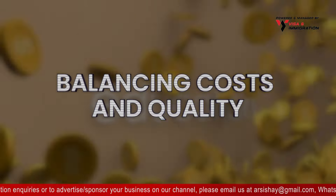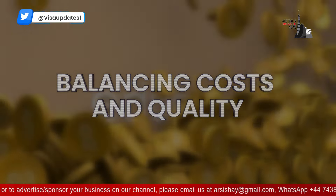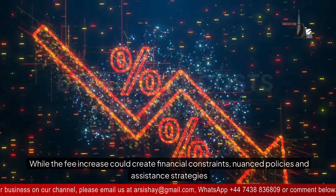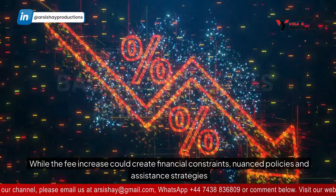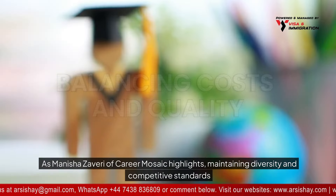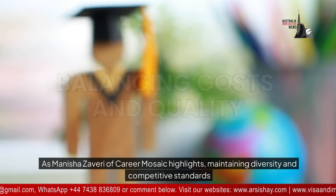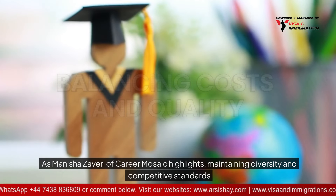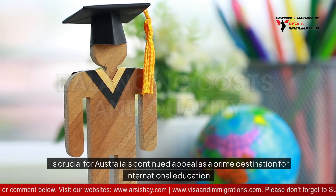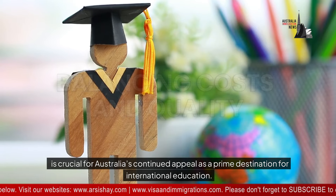While the fee increase could create financial constraints, nuanced policies and assistance strategies are needed to balance affordability with quality education. As Manish of Career Mosaic highlights, maintaining diversity and competitive standards is crucial for Australia's continued appeal as a prime destination for international education.